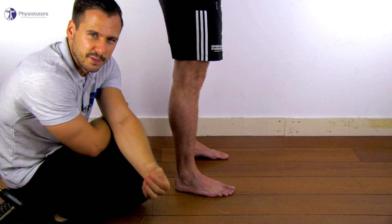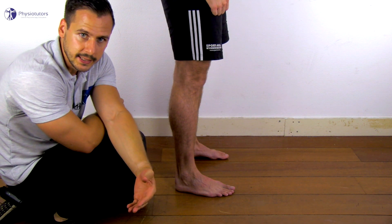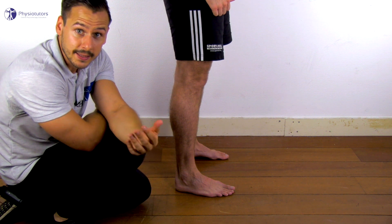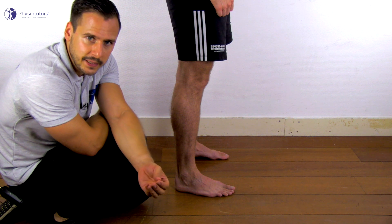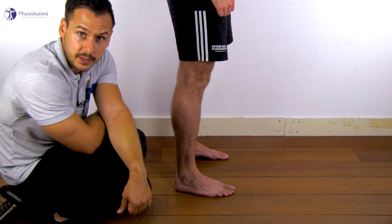In a positive test, the valgus force and flexion of the knee will elicit a jerk and the knee will give way. The patient may report this as the feeling of instability they experience during activities.